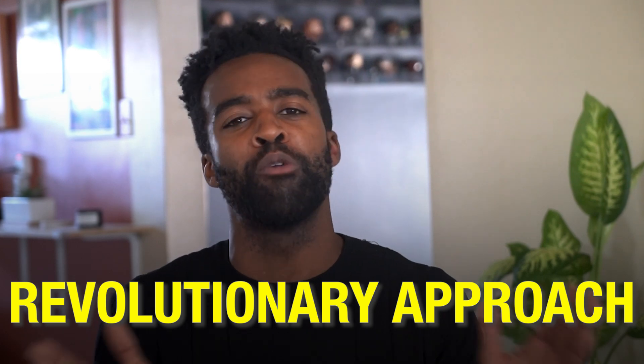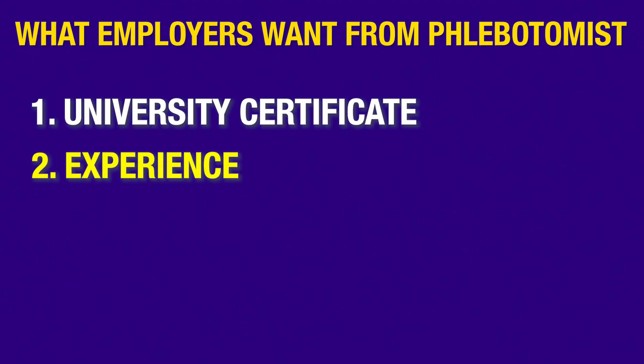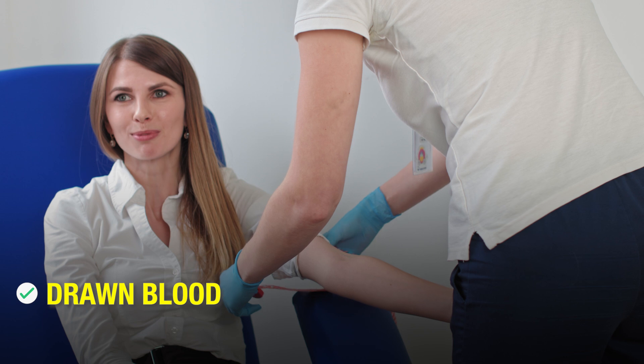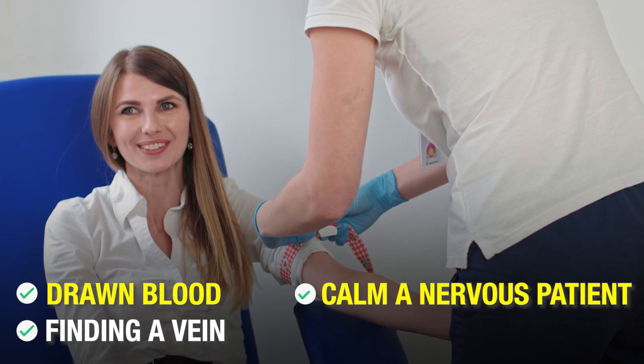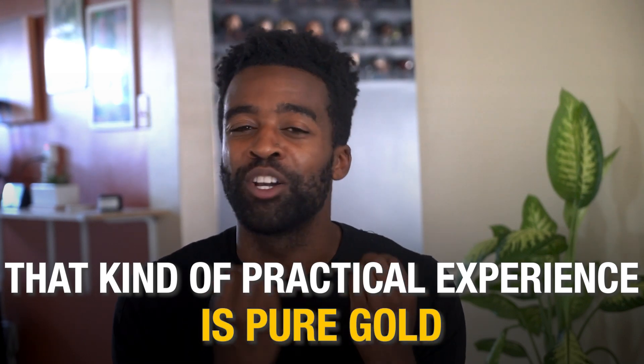There is a way, and I will talk all about this revolutionary approach shortly, so stick around. Number two: experience. As a phlebotomist, you'll be drawing blood. So as an entry-level candidate, if you can confidently say yes — I have drawn blood before, I know the feeling of finding a vein, and I know how to calm a nervous patient — that kind of practical experience is pure gold.